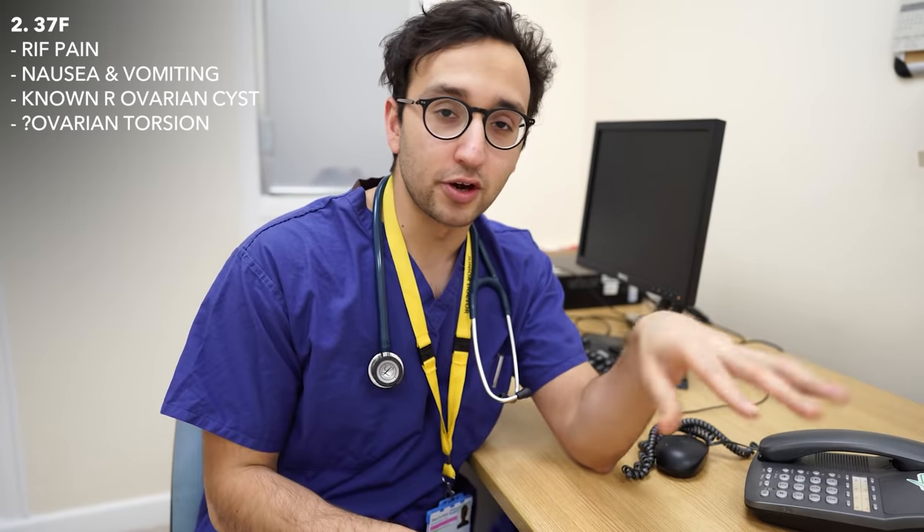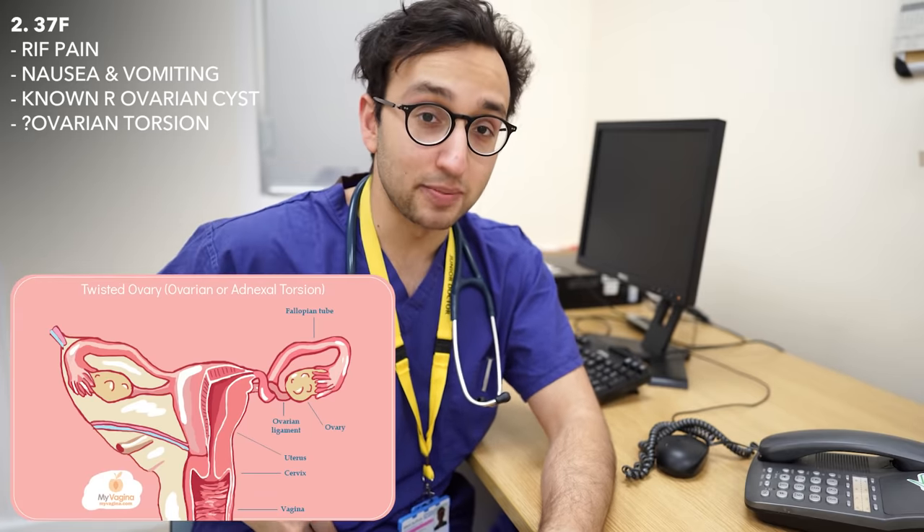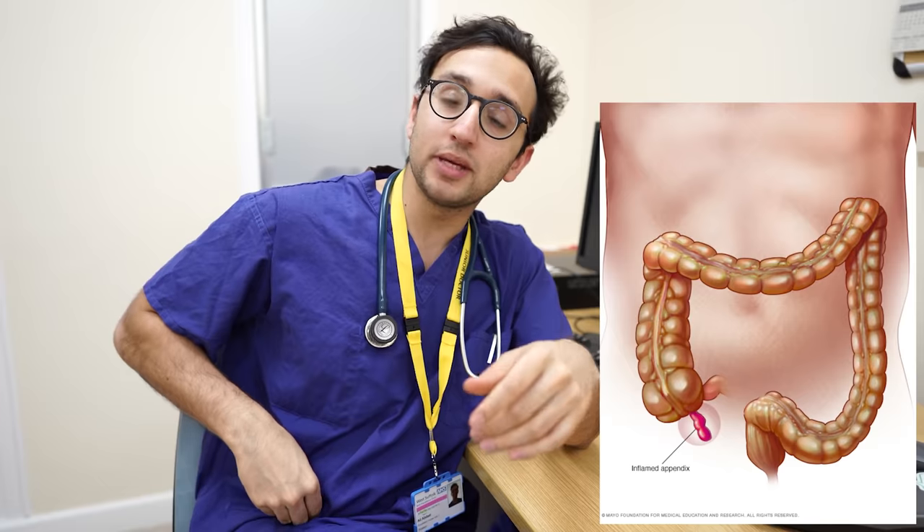The GP is worried she might have ovarian torsion, where the ovary twists in on itself causing severe pain and nausea. This can be dangerous because if the blood supply to the ovary is cut off, the ovary can die and necrose. So I ask the GP to send her into the emergency department as soon as possible, where the team will stabilise her, do bloods, and exclude appendicitis — though she'll most likely end up with a gynae team review.